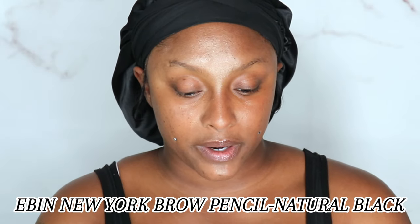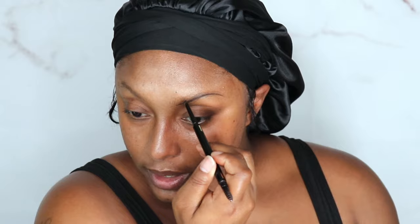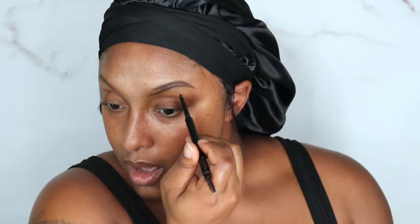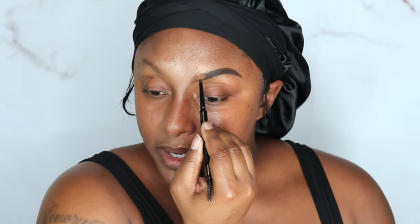I am gonna go in with the E.l.f. New York Secret of Pharaoh Brow Pencil in Natural Black. If you guys caught my BoxyCharm unboxing, I have been using the Closes Brow Growth Serum. I don't know if it's working yet because I've only been using it for maybe three days. I will be giving y'all an update sooner than later — I haven't been recording it because nobody said they wanted like a day-to-day review.